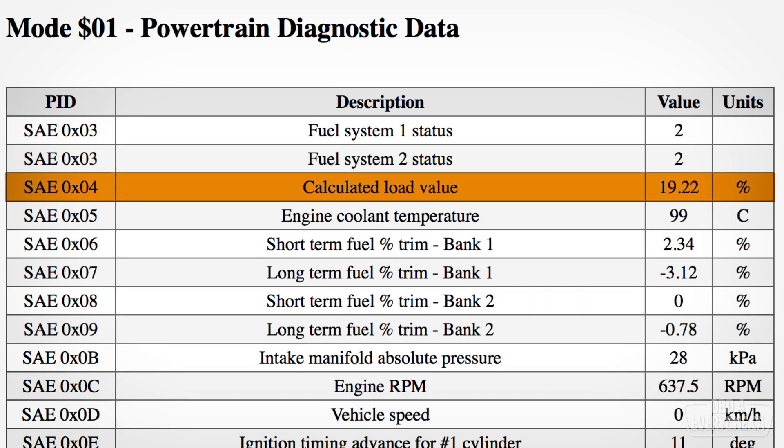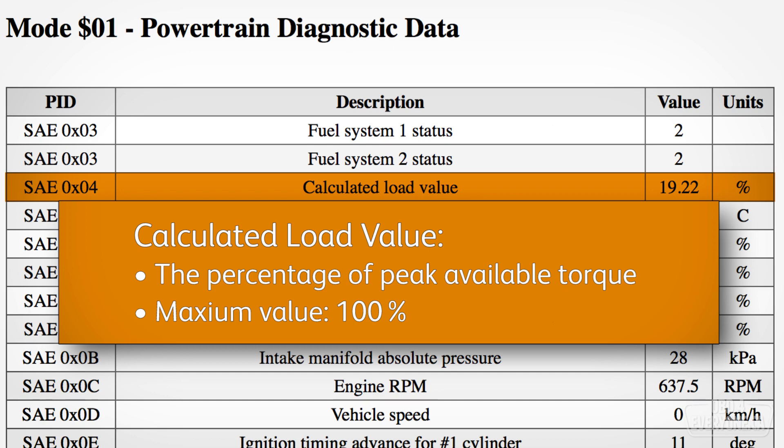Calculated load value is the load on the engine as a percentage of peak torque that the engine can produce. Generally, at hot idle, it's usually under 20% and it will never exceed 100%.